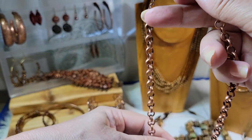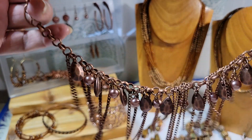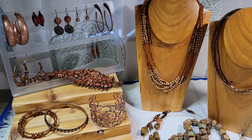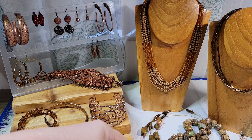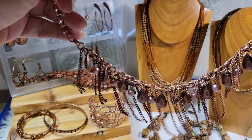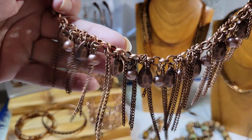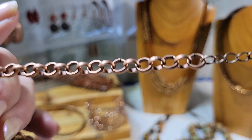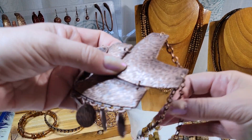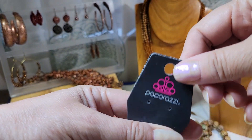I got two Paparazzi pieces — that's really inexpensive jewelry, similar to Claire's. I usually get a little annoyed when I get this kind of jewelry. These two Paparazzi necklaces I'll do for three dollars each. This one has a bunch of little dangles and chain — kind of a rollo chain. And then the last piece is this kind of bib necklace, also a Paparazzi piece.